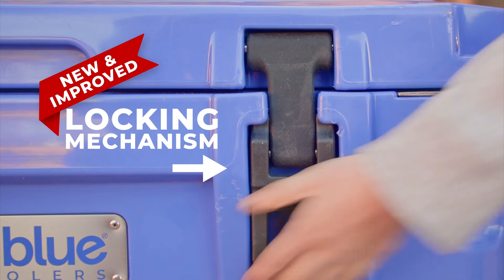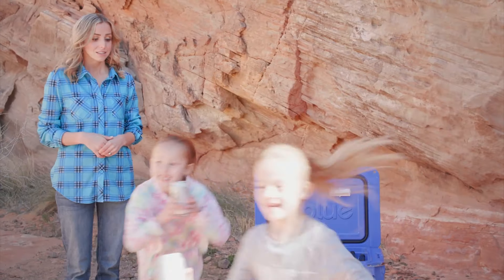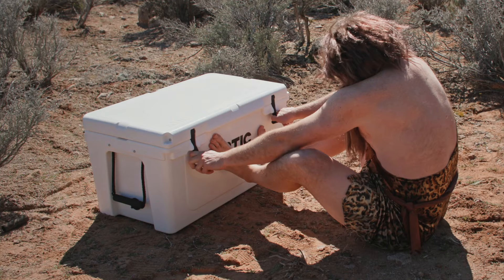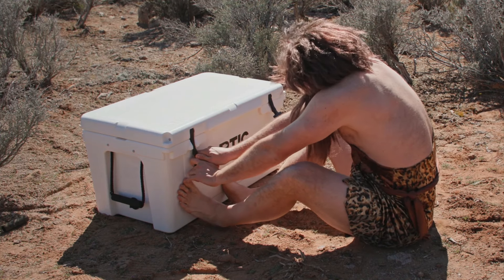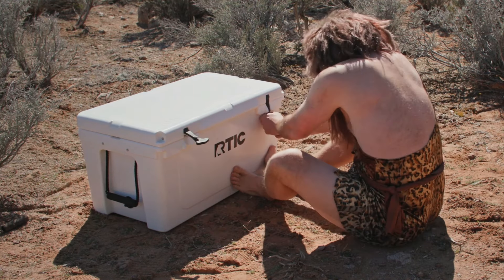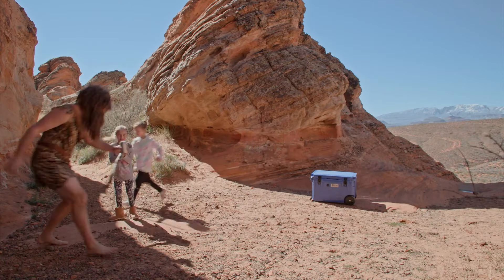Little things, like re-engineering a locking mechanism that is so easy to open and close, even a child can do it. That's not apple juice! The rest of the industry still uses a thick piece of tire rubber to lock their coolers, requiring the strength of an Olympic athlete to open it. Oh, it's gonna be a long day.